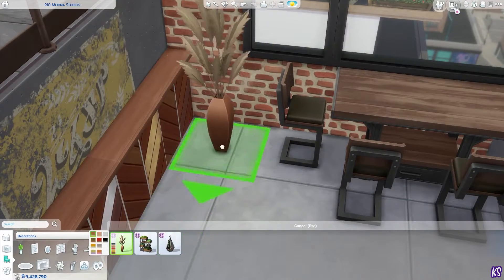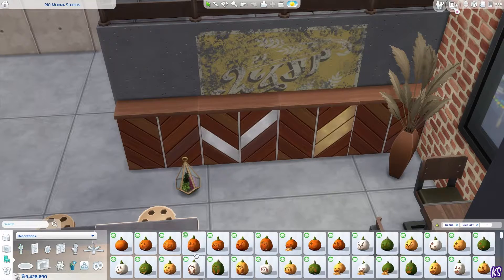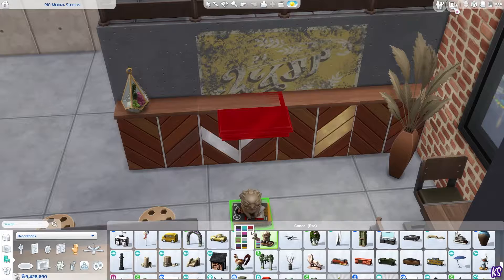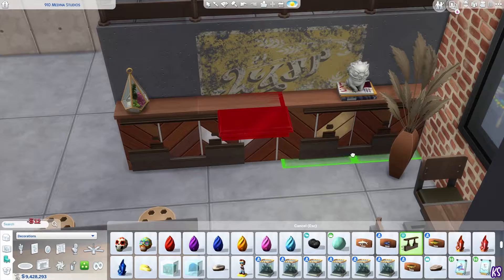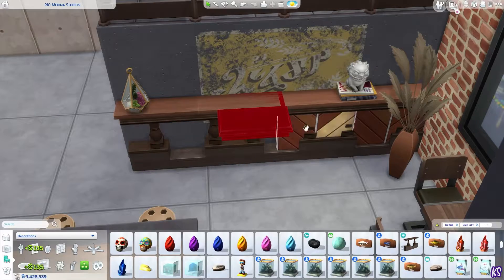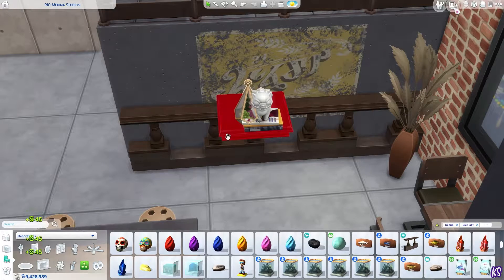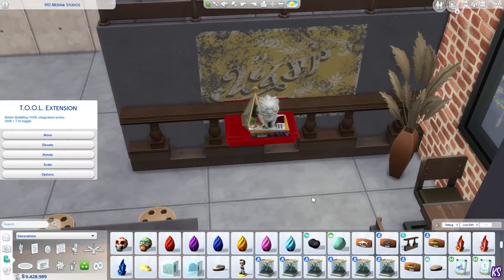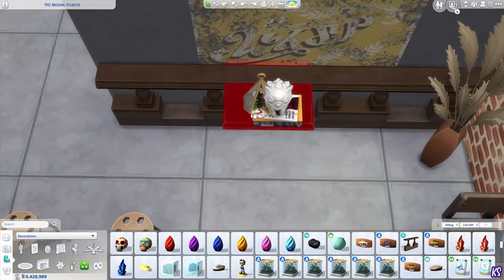I wish this table wasn't a tall table so you could use regular chairs instead of bar stools. Besides that, I actually really like every single item from here — except for that big shelf with plants. I don't use it and I don't think I'm going to be using it because I just didn't like it.